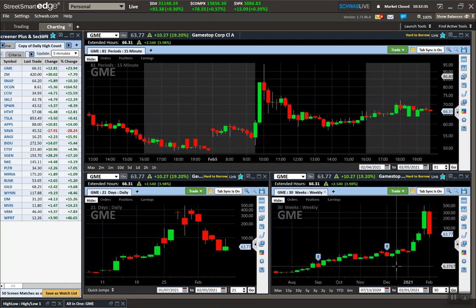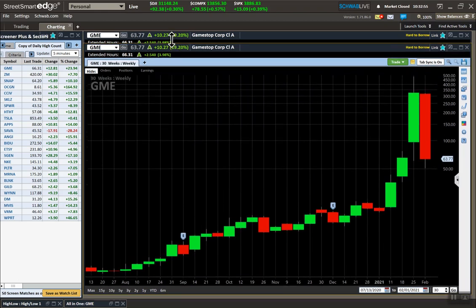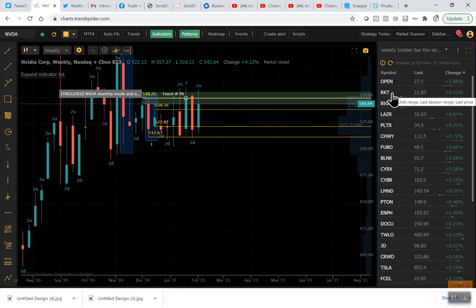Hey guys, good morning, this is Jeff and I'm going to show you what an inside bar is, what it looks like, and how to trade it. I'm switching off camera so you can see my screen. What I typically do is load a watchlist in my trading account — we're going to load weekly inside bars. I'm going to go to my Trend Spider account because it's a little easier. I'll pull up a few of my favorites — these are all the different inside weeks right now.